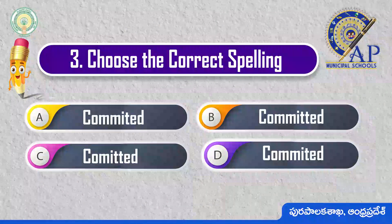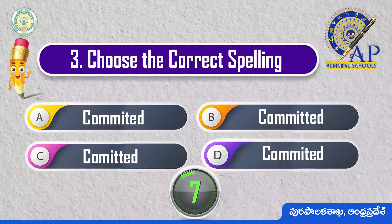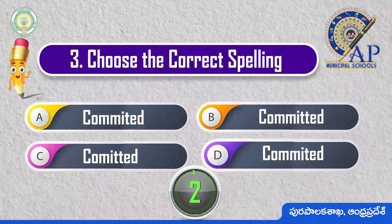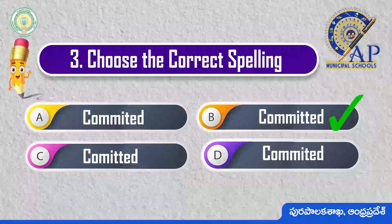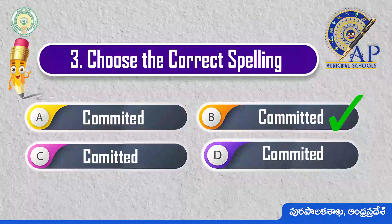Choose the correct spelling. Committed: C-O-M-M-O-I-T-T-E-D. Committed.